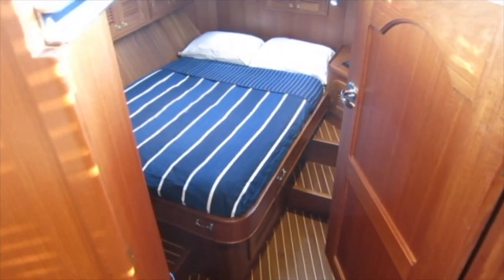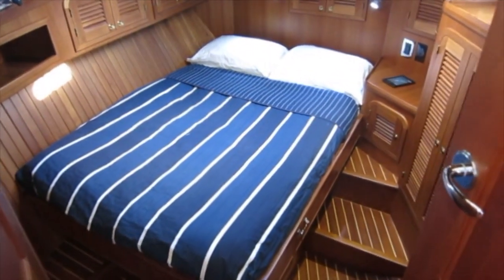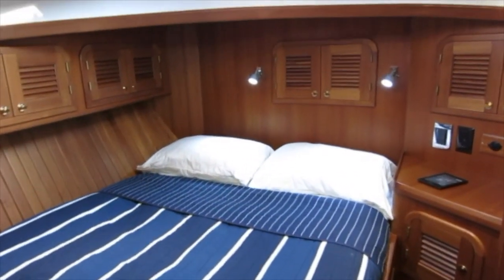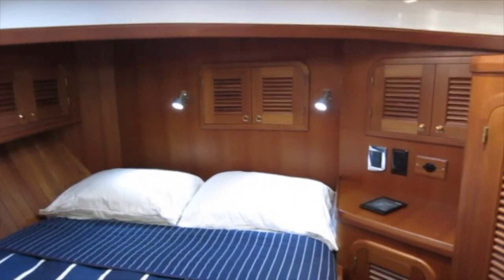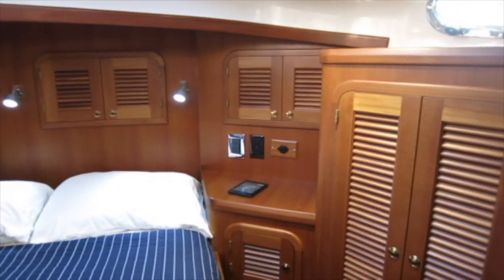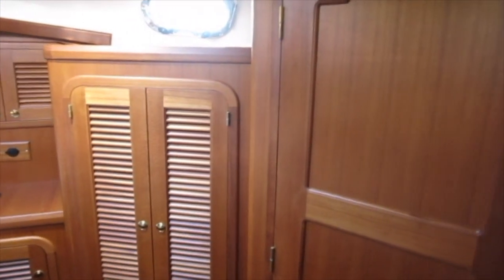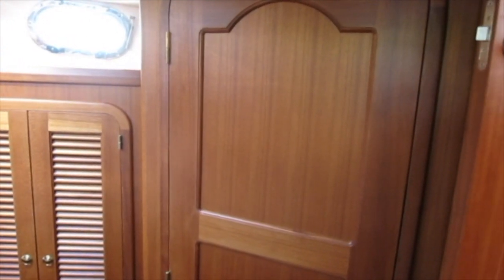This new Helmsman Trawlers design is an update on the original Kamano 31. The driving force was to provide a real stateroom with an almost queen-size berth, plenty of storage space, and separate head and shower compartments. It's a very comfortable boat.